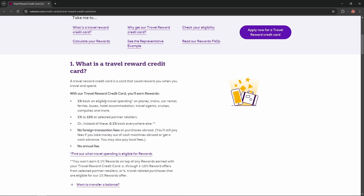1% back on eligible travel spending — on planes, trains, car rental, ferries, buses, hotel accommodation, travel agencies, cruises, car parks, and more. 1% to 15% at selected partner retailers, or 0.1% back everywhere else.